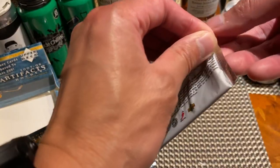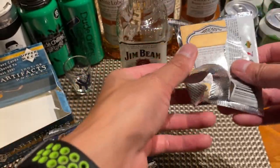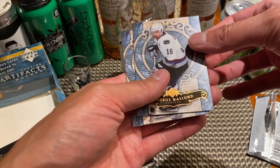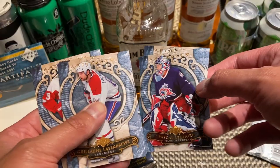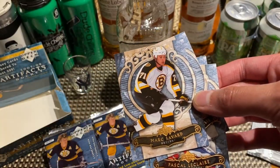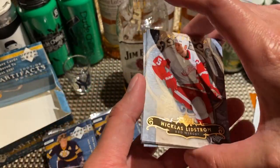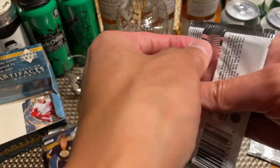Pack number one: we got Marcus Naslund, Pascal Leclerc, Guillaume Latendresse, Marc Savard, and Nick Lidstrom.